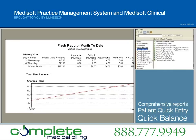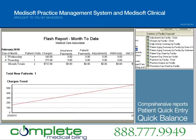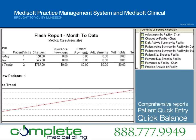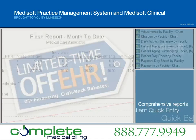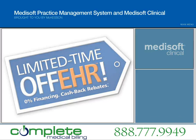Medisoft V16 incorporates these enhancements and many more from recent Medisoft releases, including improved reporting capabilities with Medisoft Reports, the patient quick entry feature, and the quick balance utility to quickly view credit and remainder balances. McKesson now extends special financing offers to reduce the total cost of software ownership and ensure that your practice has the most up-to-date and compliant tools.